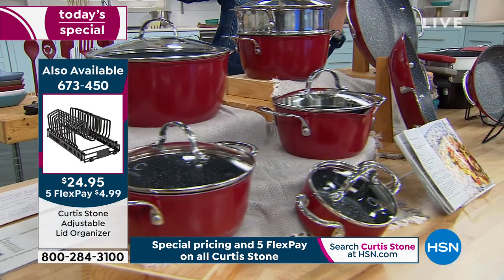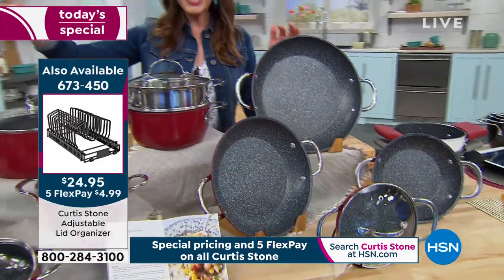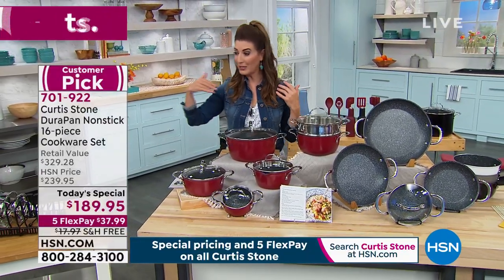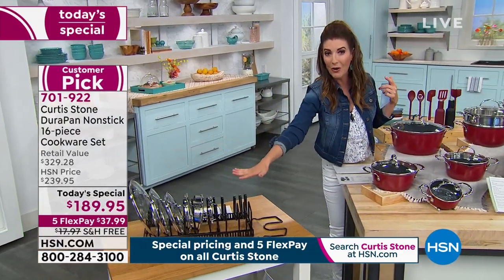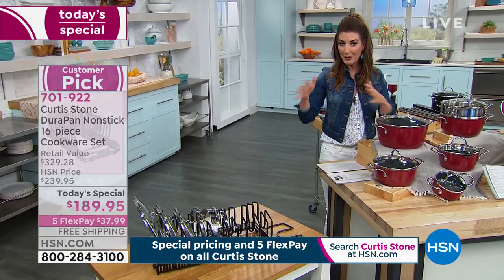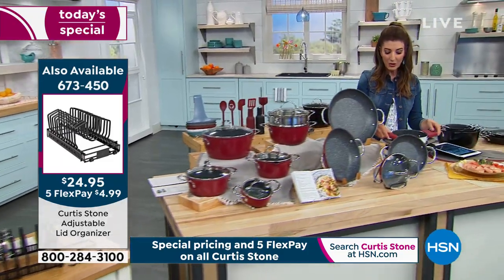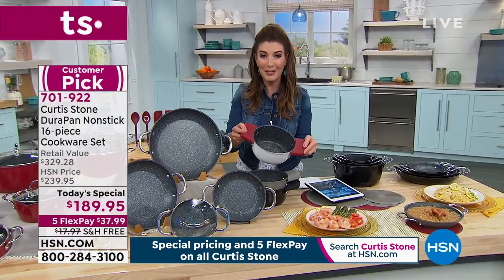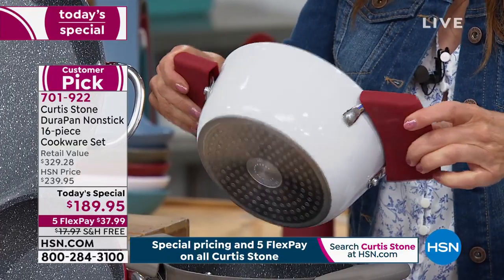If you do want that lid organizer, the item number is 673-450. We had a similar set in May — it was not as big. I purchased it, but when I purchased mine we did not have the lid organizer, so I'm going to be adding that to my order. Even if you already own another Curtis Stone set, grab that lid organizer. And don't forget about the silicone covers — I love the handle covers. They're finally here and I'm going to add this to my purchase as well.